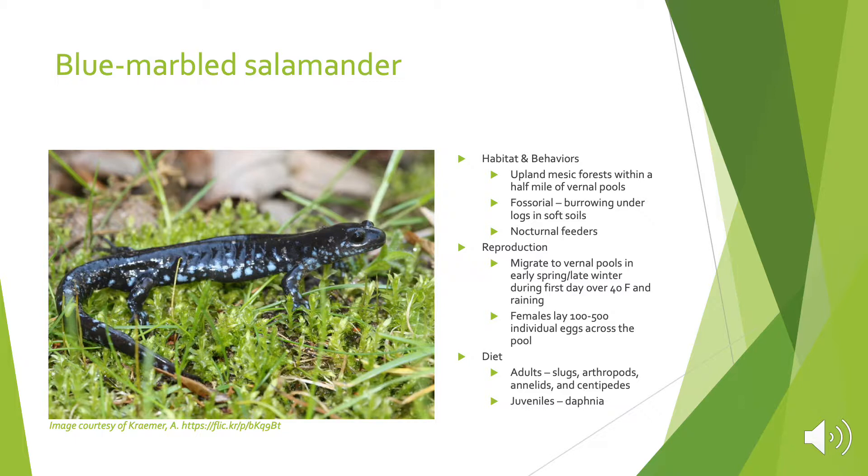The blue marbled salamander is similar to the spotted salamander in its habitat, behaviors, and reproduction, but females can lay up to 100 to 500 individual eggs scattered across the pool as individual eggs instead of egg masses. So they're very hard to detect versus the bigger egg masses of the spotted salamander. The adults' and juveniles' diet is also very similar.